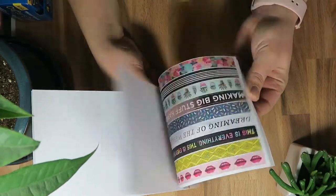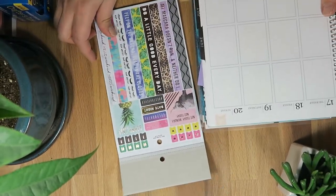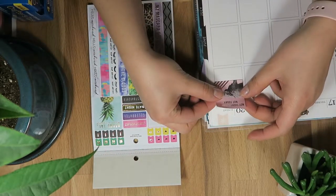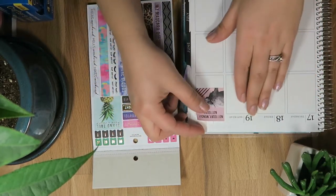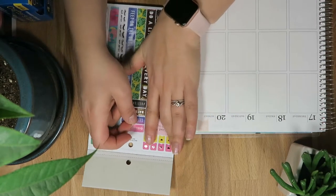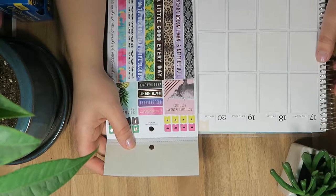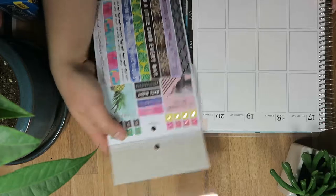I loved the foil on these — I just thought they were so beautiful. Let's see if they fit in the Erin Condren box. They fit perfectly in the Erin Condren size boxes, so that's convenient. They're not the full length — a little bit shorter — but that's okay. I usually don't use full boxes in the way people normally do, so that'll be fun to use.